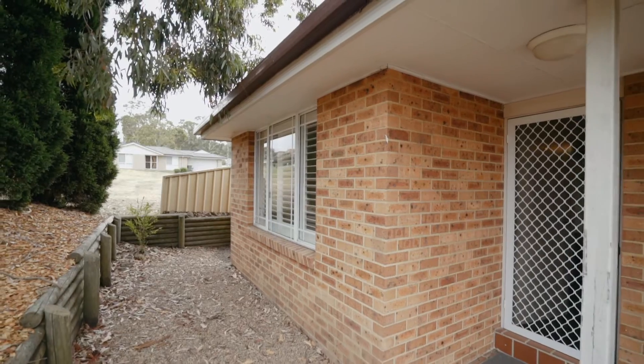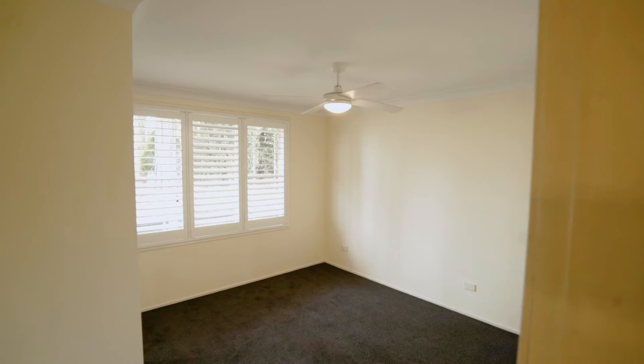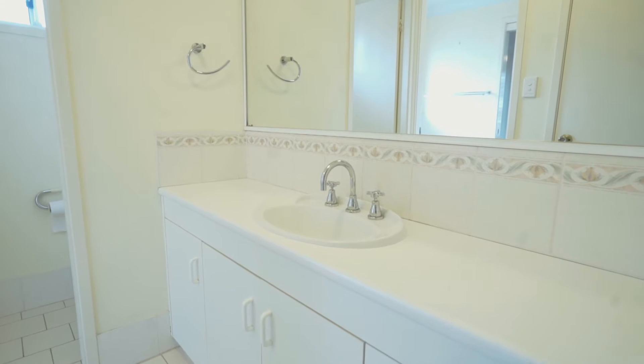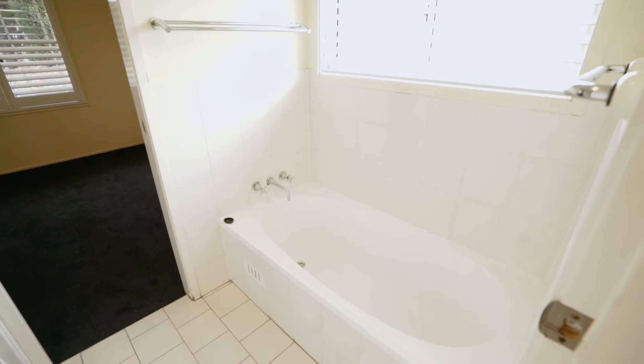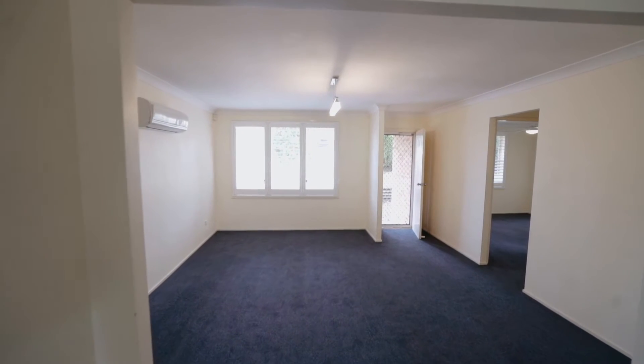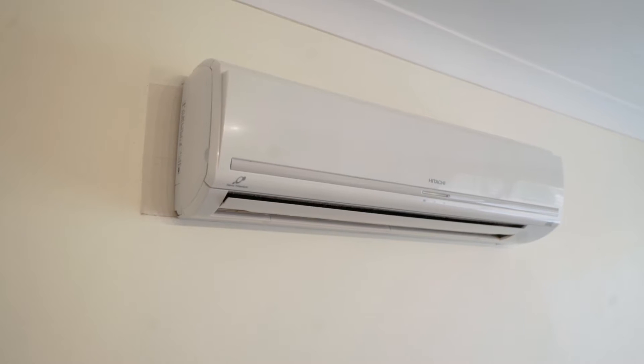This ultra affordable property features four bedrooms in total. The master bedroom includes a built-in robe and access into the main bathroom, which acts like an ensuite. There's a spacious lounge room that also includes plantation shutters plus a reverse cycle air conditioner.